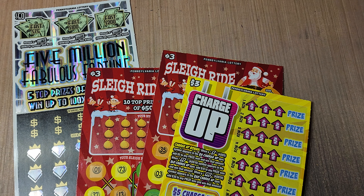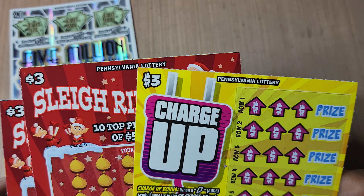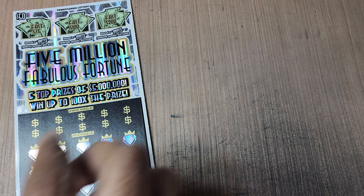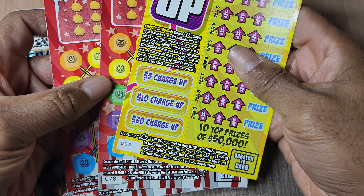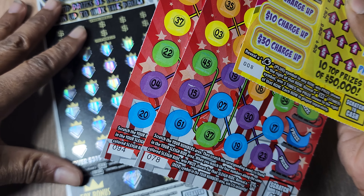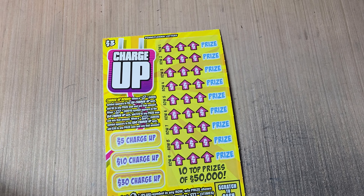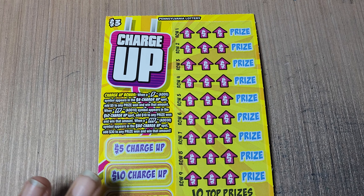We got a Pennsylvania Fabulous Fortune, a couple of Sleigh Rides, and Charge Up to keep us entertained. We got tickets 8 for Charge Up, 78 and 94 for Sleigh Ride, and ticket 41 for the big guy. So let's do a Charge Up real quick, and then we'll jump to a Sleigh Ride.